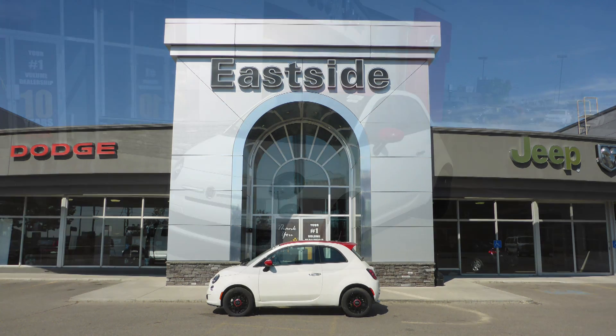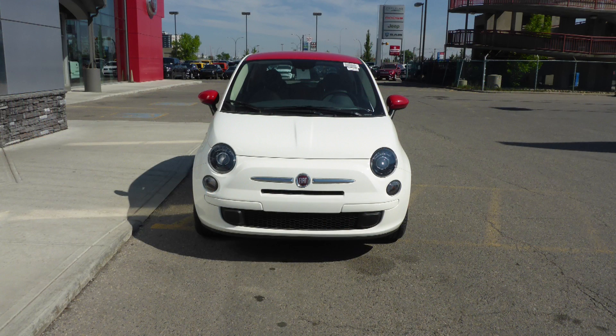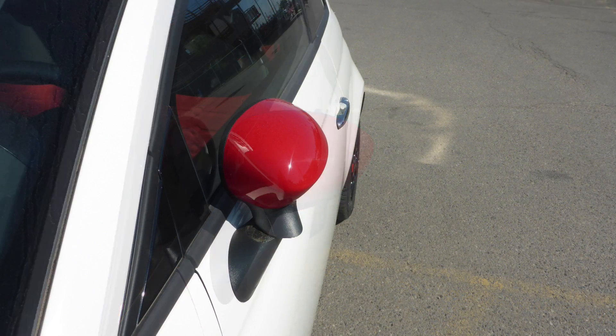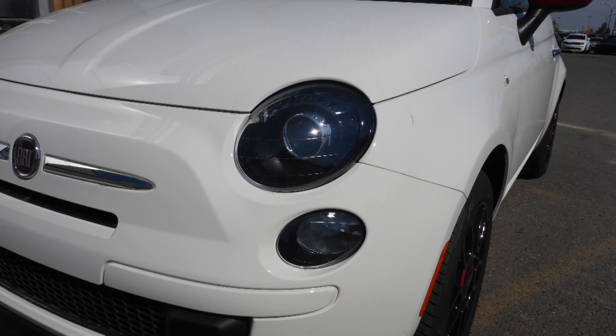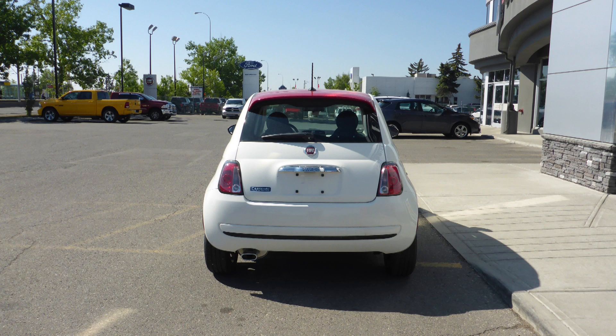Hi Paul, this 2015 Fiat 500 Pop comes equipped with a 1.4 litre engine and manual transmission, power heated manual folding side mirrors, bi-function halogen projector headlamps, 15 inch aluminum wheels, and a white exterior.